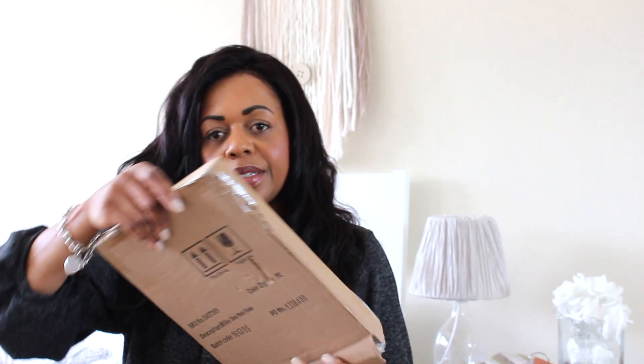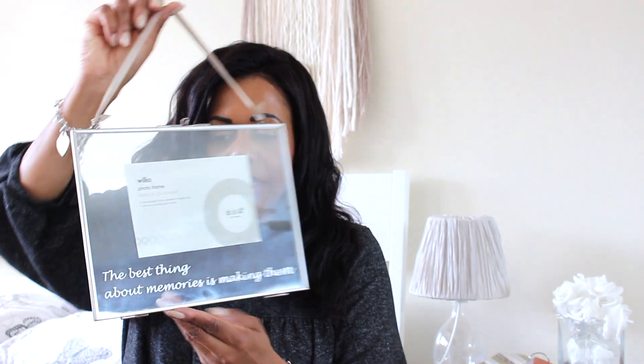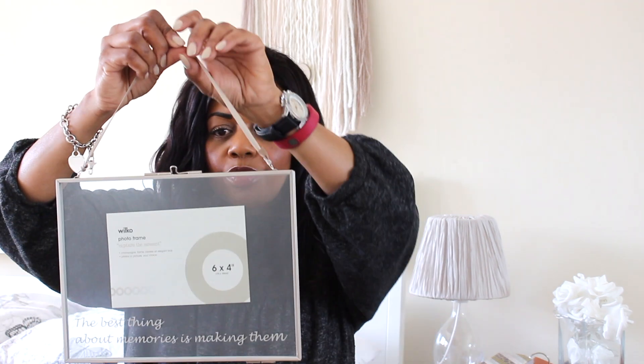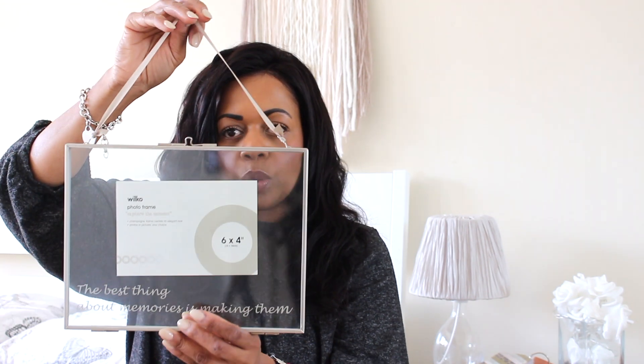I got two of these — I just thought they were so lovely. They're clear frames and it says gold but it looks more like silver or pewter to me. It opens up and you put your picture in the middle. It's got some script writing on it: 'The best thing about memories is making them.' I really liked the ribbon on it. It's not too heavy and it's about six by four inches — a really lovely frame.